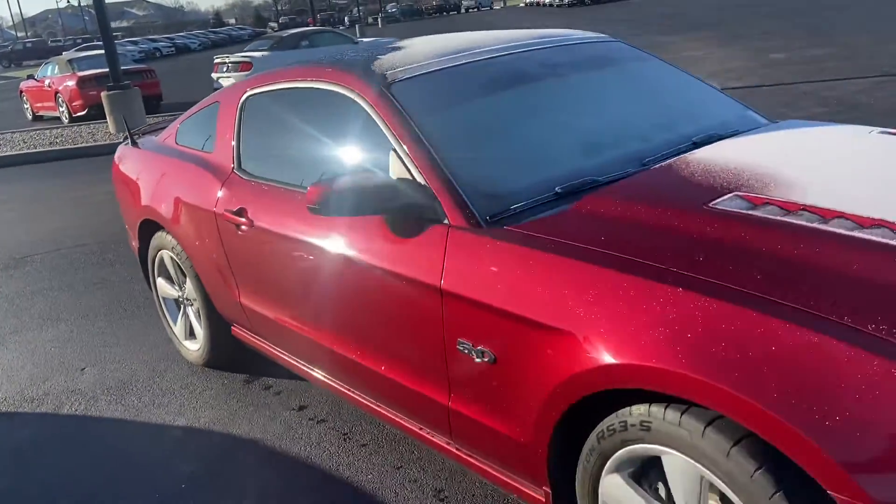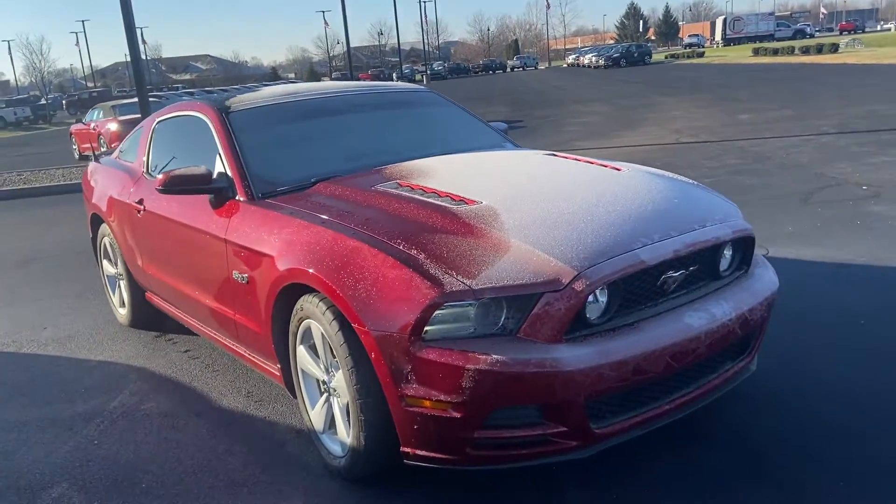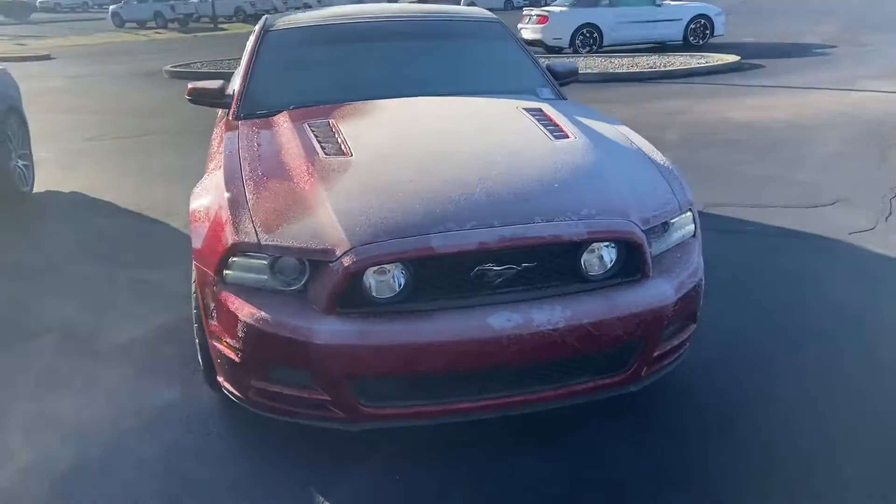This is your 2014 Ford Mustang. My name is Steve Angle with Galesta's Ford. 317-852-2231.